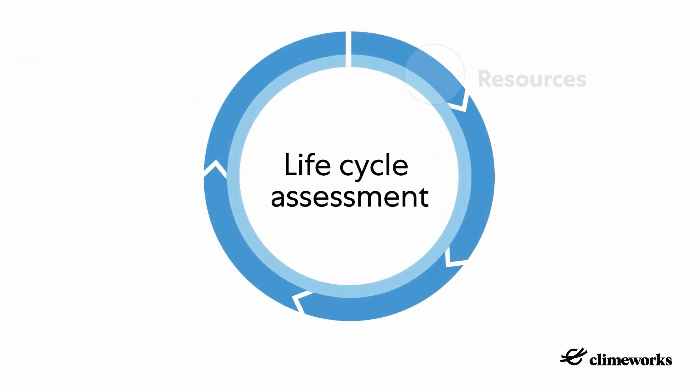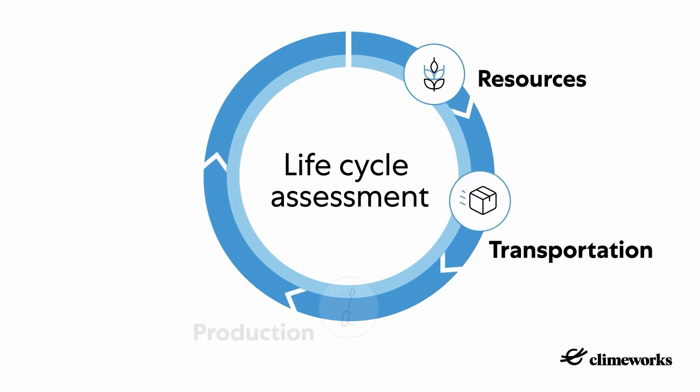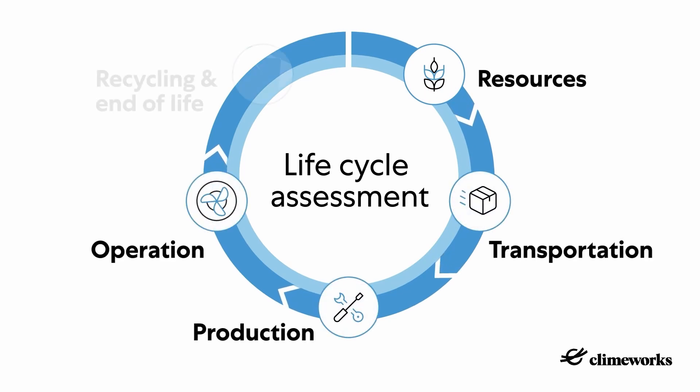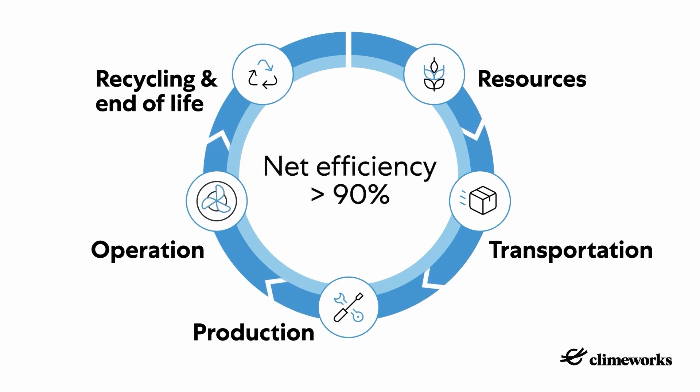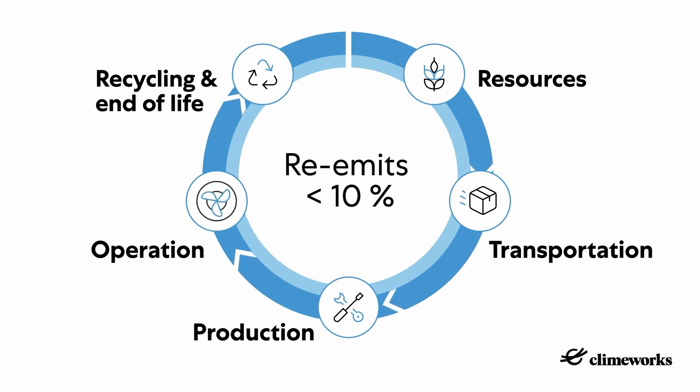An independent lifecycle assessment provides insights on the technology's net environmental benefit. It shows that Climeworks plants can reach a net carbon dioxide removal efficiency of more than 90%. In other words, over its whole lifespan, including construction, operations and recycling, a typical Climeworks plant re-emits less than 10% of the carbon dioxide it captures.